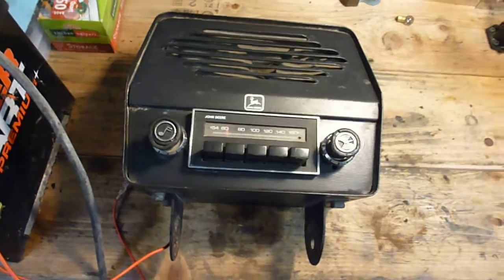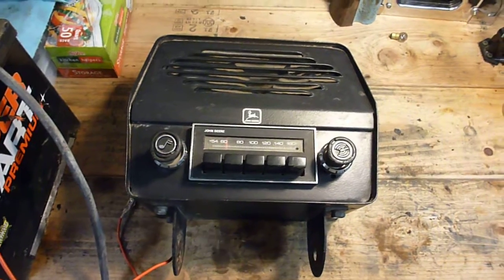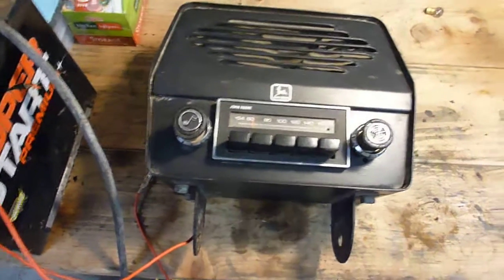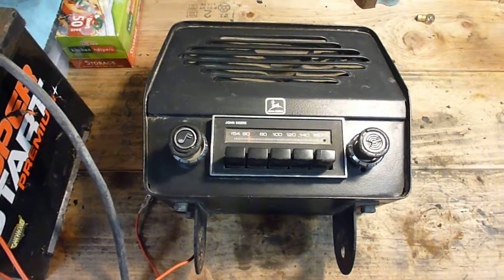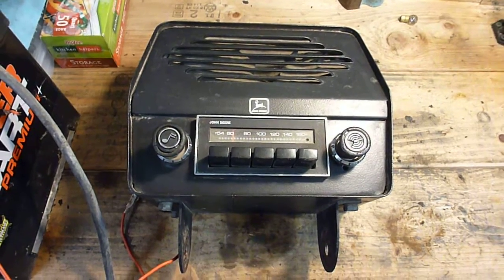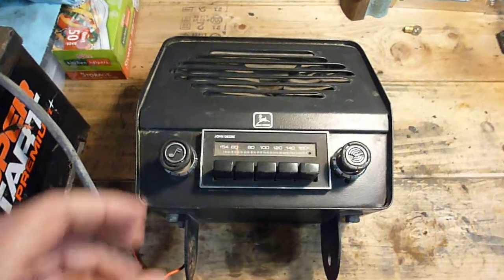So this would be a radio that, if you bought one in '73, you could put on a 140 or go up to a 317 — any tractor produced in that range. And then if you see one on a 318, it'll most likely be an AM/FM radio. These were an option like I said, and this one actually works pretty good — I've got it wired in and we can kind of listen to it.